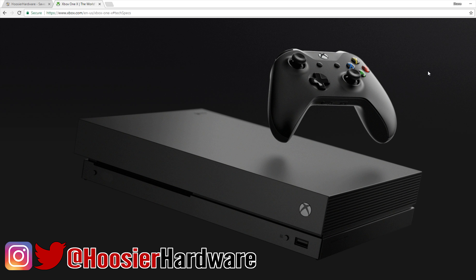The Xbox One X is out now, and that's what we're going to be talking about today.